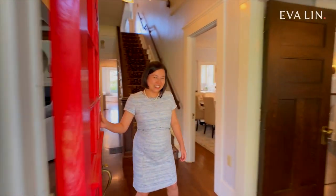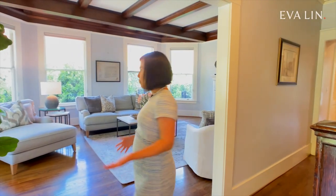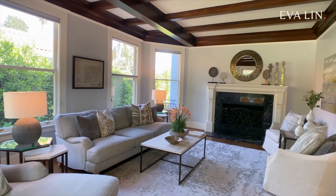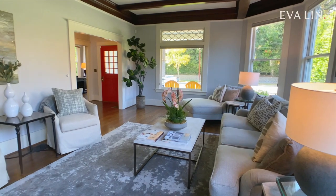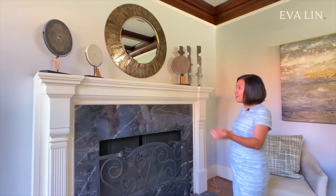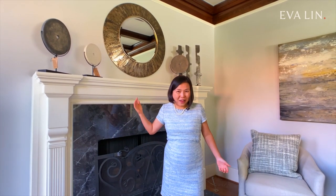Welcome to 468 Lockhaven. Come on in. There's so much you can appreciate about this home. As soon as we walk in, we enter into this formal living room. Check out these beautiful exposed wood beams — we're surrounded by large windows. This room is flooded with light. Check out this statement fireplace. It's probably as tall as I am and it's a great fireplace to cozy up to.